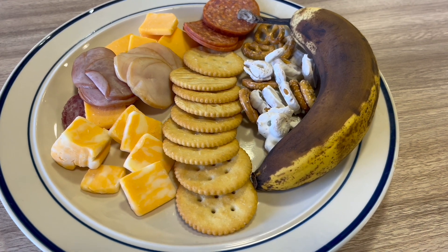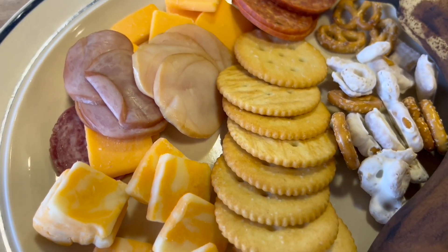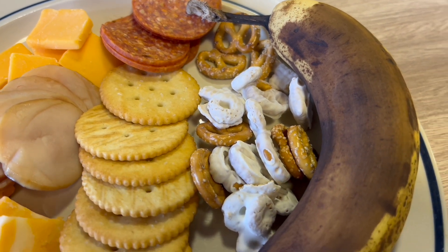And these are some leftovers from work. We had a potluck and there was some leftover cheese and some meat and some crackers, some pretzels, and I grabbed a banana too.